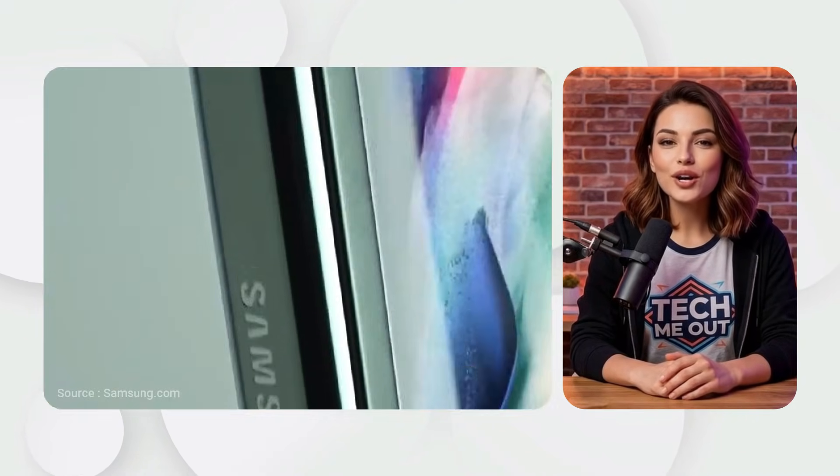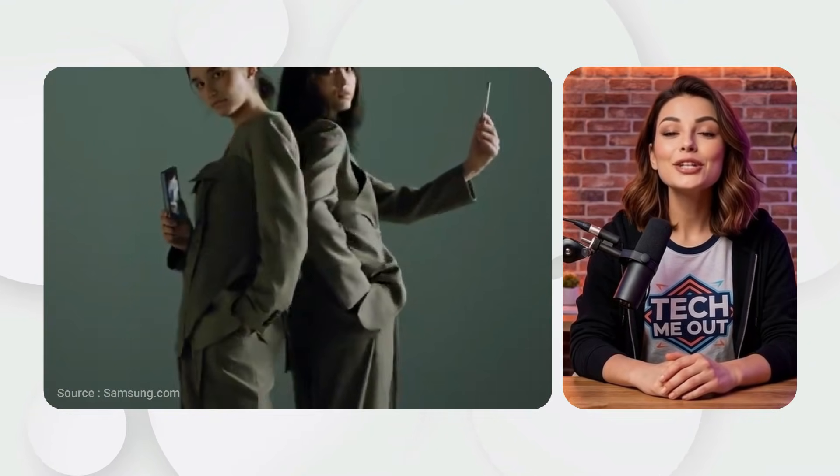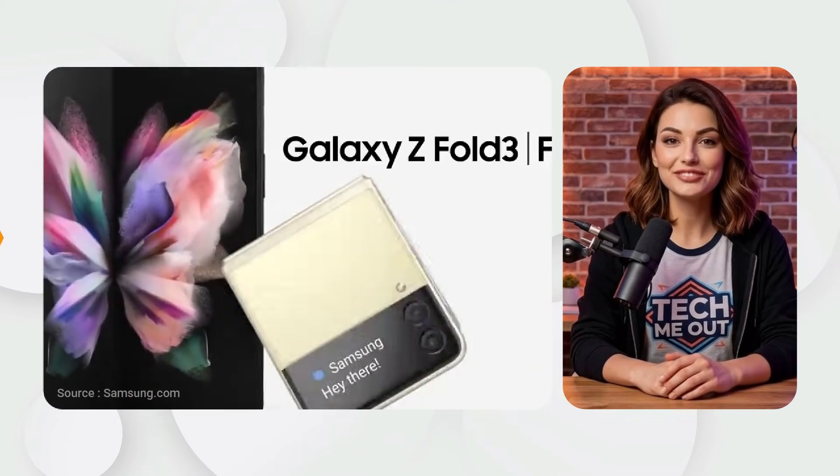Samsung Galaxy Z Fold 3, 2021. The Z Fold 3 also added water resistance and S Pen support. It featured the first under-display camera (UDC) for a full screen experience. These upgrades made it the ultimate tool for productivity.